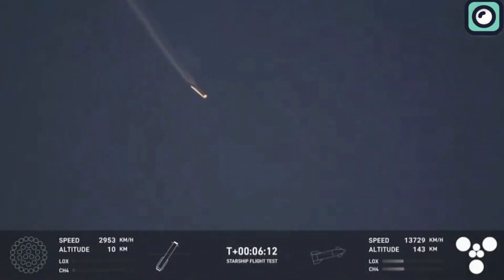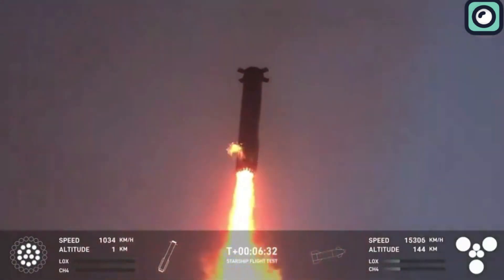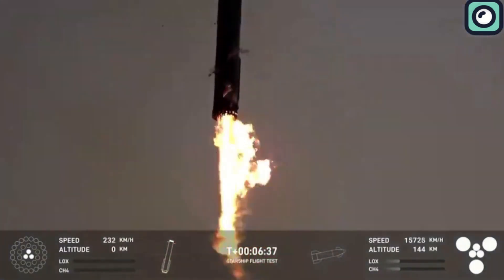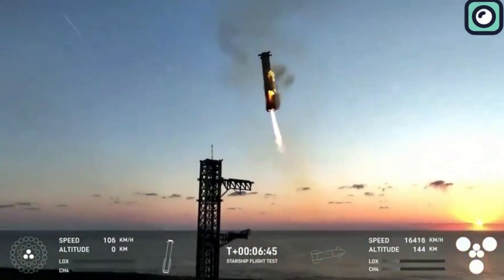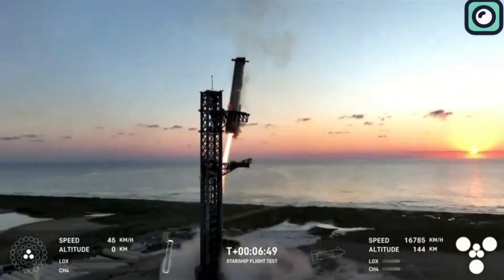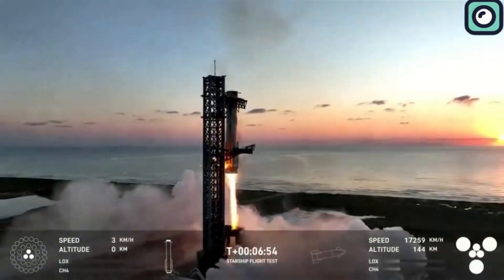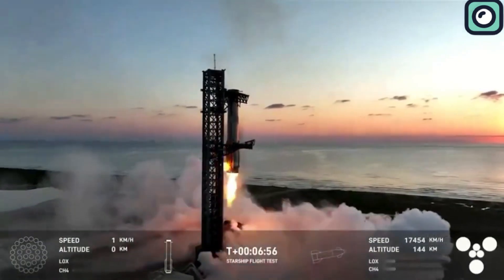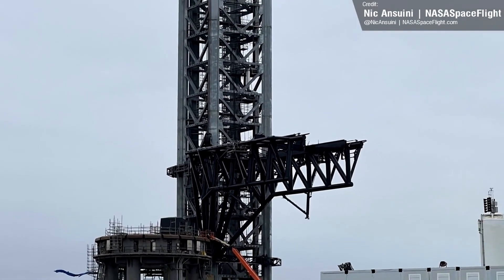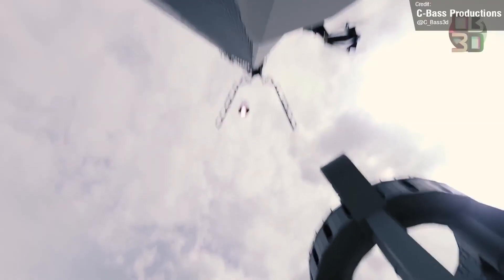When the booster reached an altitude of about one kilometer from the landing platform, the three inner gimbaled engines took over, using their vectoring capability to make adjustments to the booster's position and angle. This ensures that the booster aligns correctly with SpaceX's chopstick system, a unique mechanism that catches the booster in mid-air instead of allowing it to land directly on the ground. This method helps reduce damage to the vehicle, making it easier to refurbish and reuse for future flights.